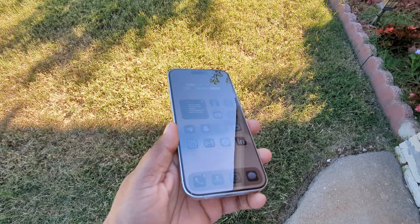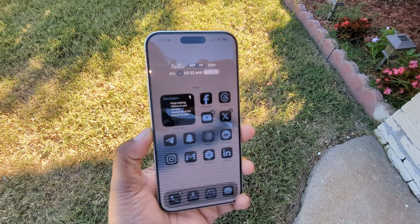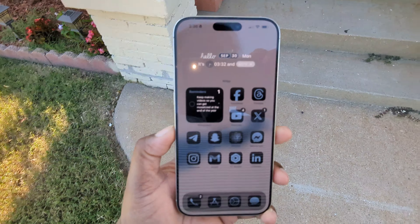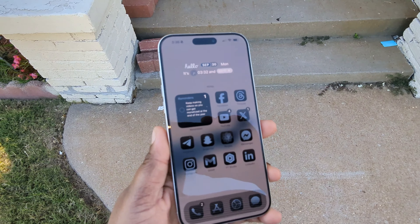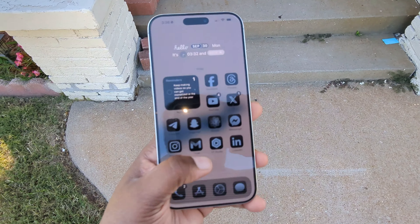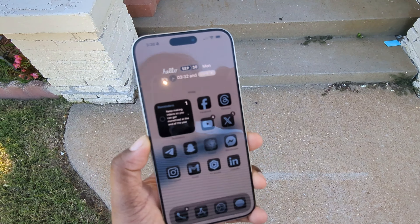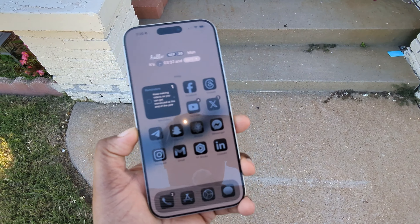I'm going to always have an iPhone on me only because I'm used to the iMessage, the FaceTime, and I just like how Apple devices just work. They're simple, they're easy to use. And now that you have the iOS 18 update, you can make this look like a different phone.